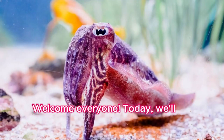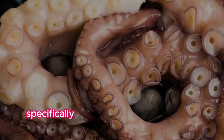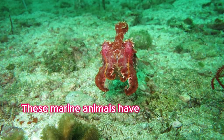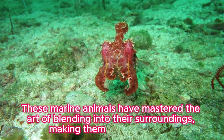Welcome everyone. Today we'll be exploring the fascinating world of cephalopods, specifically focusing on their incredible camouflage abilities. These marine animals have mastered the art of blending into their surroundings, making them nearly invisible.